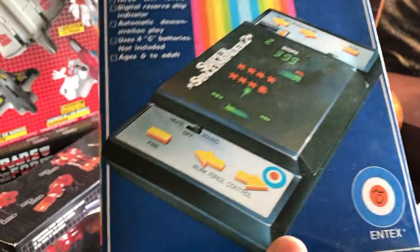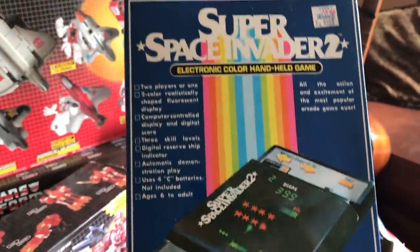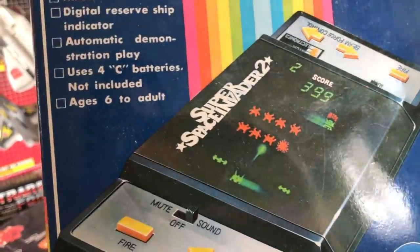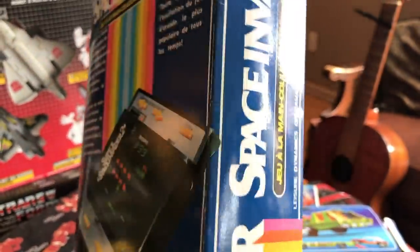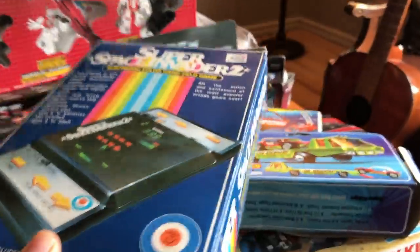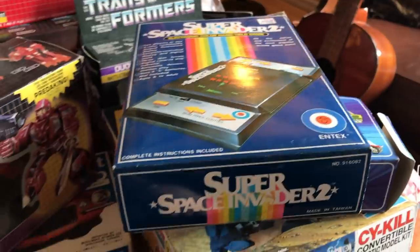We have a vintage tabletop arcade game — these were pretty popular in the 70s and 80s. This is Super Space Invaders 2. Everybody knows Space Invaders — it's a pretty iconic game. This one looks to be in fantastic shape with original packaging, and I can feel the toys inside so we'll open that up and check it out. Judging from the box, it's a pretty nice complete piece.